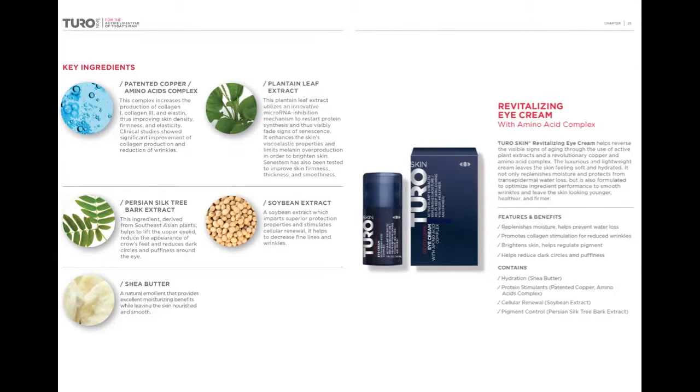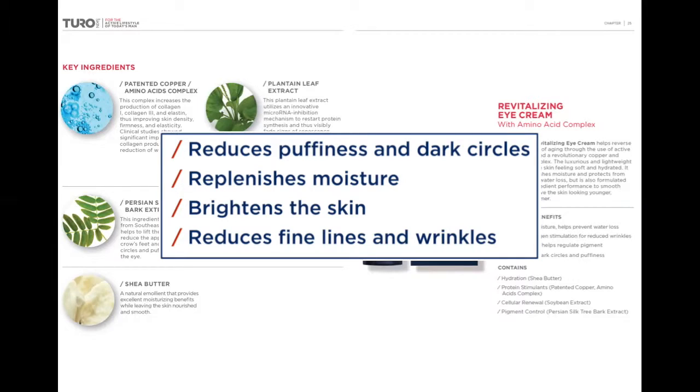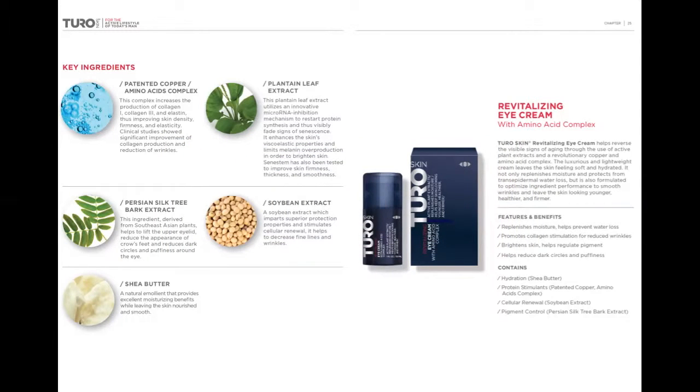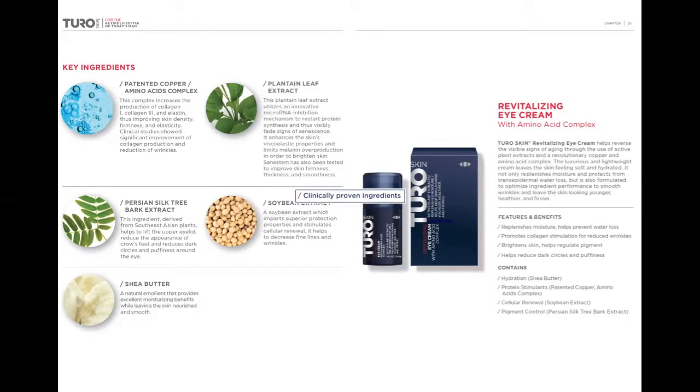This is not your average eye cream. Our multi-beneficial eye cream helps reduce puffiness and dark circles, replenishes moisture, brightens the skin, and helps reduce the appearance of fine lines and wrinkles. Turo is simple and efficient. So what makes our eye cream a superior product? Our clinically proven ingredients.